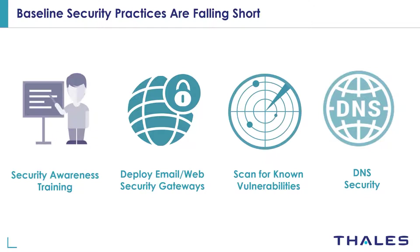Then we have the different gateways. Organizations use email and web security gateways at the perimeter to detect and block ransomware sent as email attachments or from suspicious websites. But these security gateways depend on signatures to detect and block ransomware — they generally cannot detect zero-day ransomware attacks for which no signatures exist.